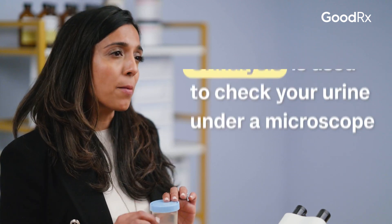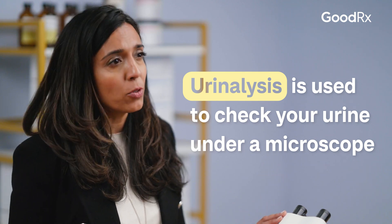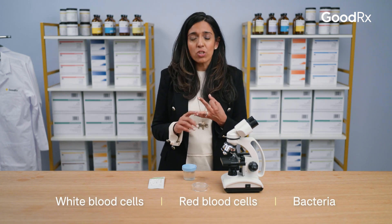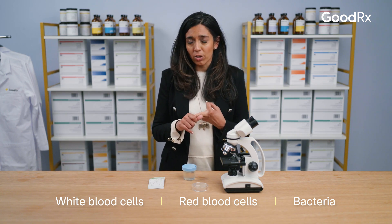The next step is they'll send the sample to a lab where they'll do a urine analysis. Someone in the lab will look under a microscope and see if there are white blood cells, red blood cells, how many of each, and if there's bacteria in the urine — because there should be no bacteria in the urine.